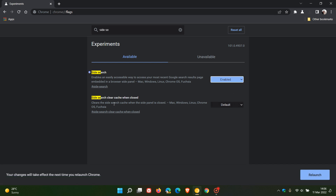You'll also see there's another 'side search clear cache when closed' flag, which says it clears the side search cache when the side panel is closed. I'm going to leave that at default for the purposes of this video, but if you want to clear the cache while testing this feature, you can just enable that flag.